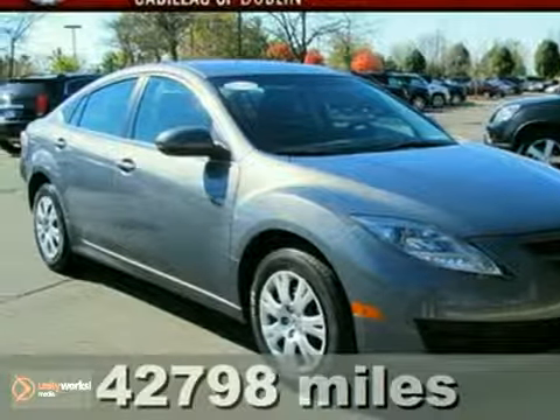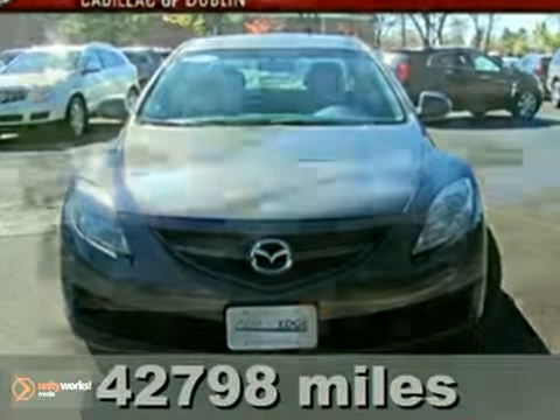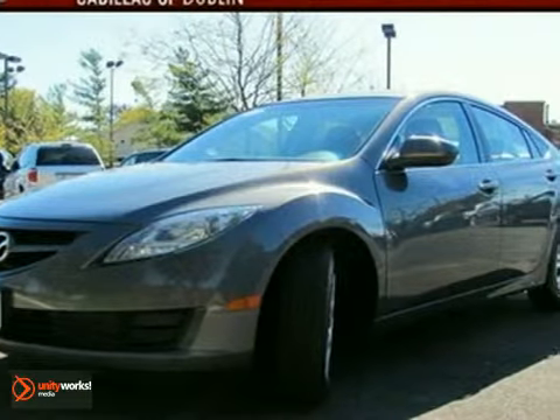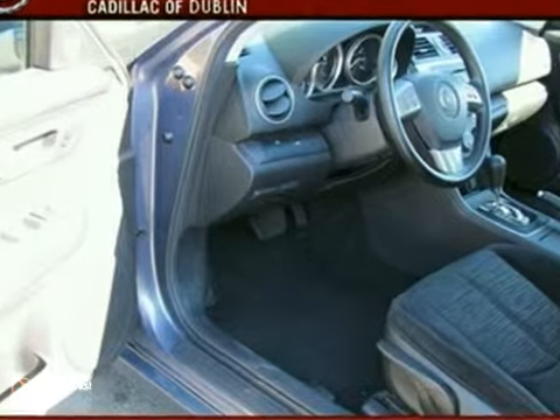This 2009 Mazda 6 has automatic stability and traction control, a CD player, power windows, locks and mirrors, and cruise control. It also features multiple airbags, a multi-function steering wheel, and child safety locks.